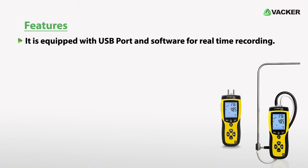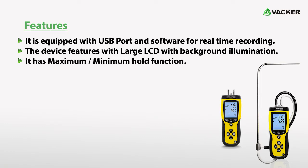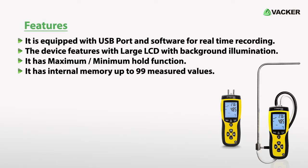It is equipped with a USB port and software for real-time recording. The device features a large LCD with background illumination. It has a maximum/minimum hold function and internal memory for up to 99 measured values.